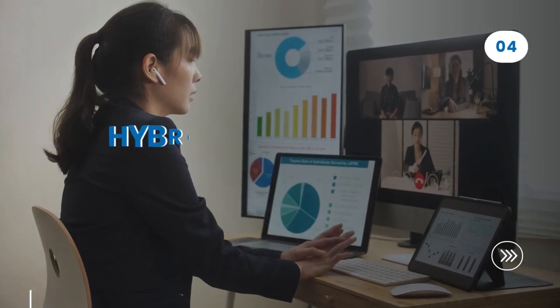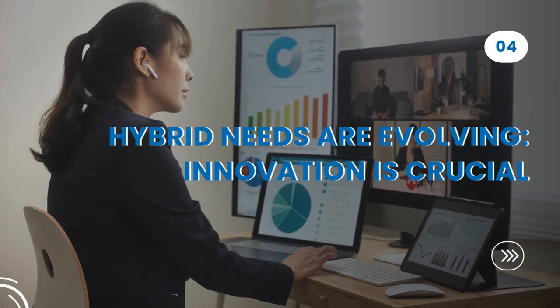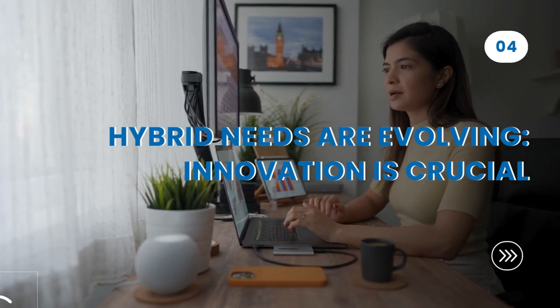Next, hybrid needs are evolving and innovation is crucial. Companies are now adopting different hybrid models and shifting as per their business demands, which calls for continuous innovation for effective implementation of this change.